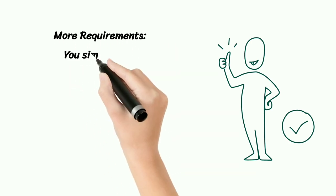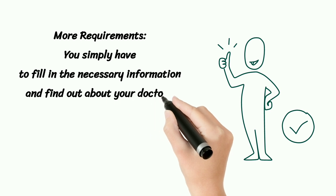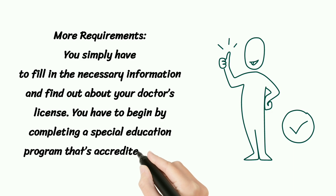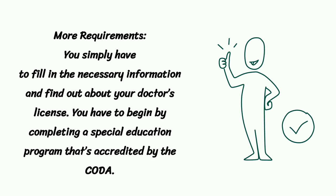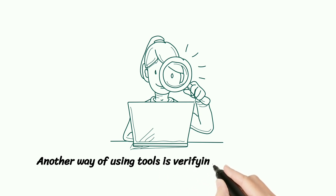More Requirements. You simply have to fill in the necessary information and find out about your doctor's license. You have to begin by completing a special education program that's accredited by the CODA. Another way of using tools is verifying a medical license.